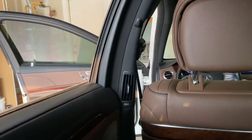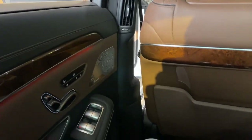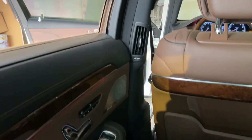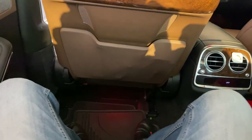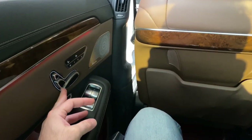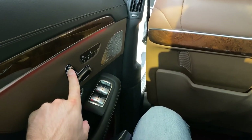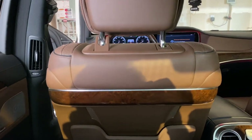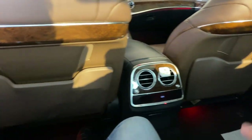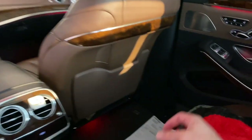The window goes all the way down. There's a hook and an air vent in the rear door. There's loads of room in the back, and you can recline the seat all the way back, push the headrest forward and get very comfortable.